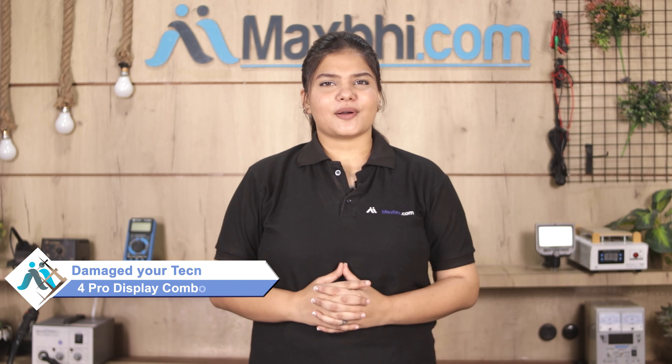Hi friends, this is Lucky from MaxBhi.com. The Tecno Pouvoir 4 Pro display combo folder is damaged. Worried about the high repair cost of your smartphone?